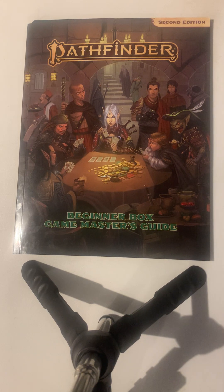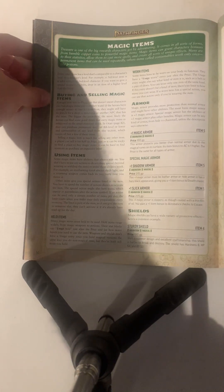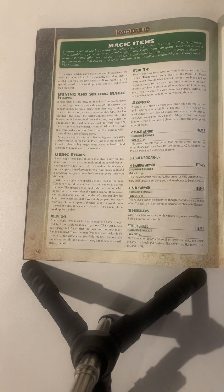Hello everyone, and welcome back to the Pathfinder Beginner Box. Today we're continuing through the Game Master's Guide, and we're going to go over the magic items in the Pathfinder Beginner Box. Let us begin.